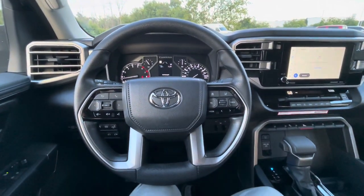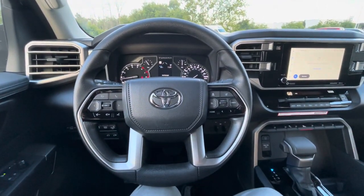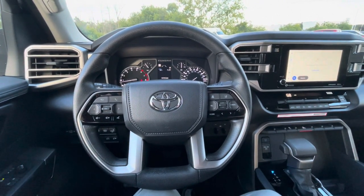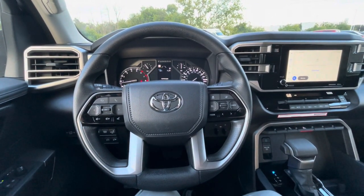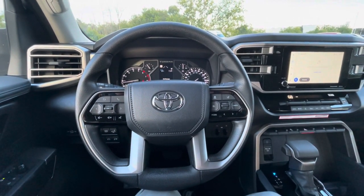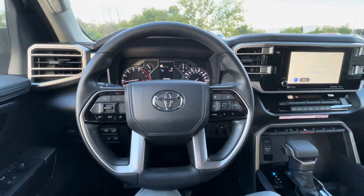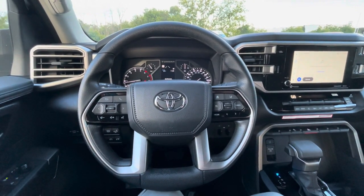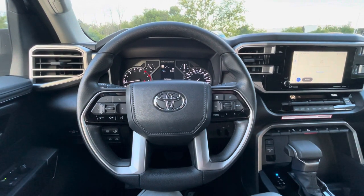I'm going to make another video about the Tundra in more depth, but today I wanted to do a pretty relaxed walk-around to give you a peek at it. If you have any questions at all, you know where to contact us — 262-334-9411, ask for sales. We're happy to talk Tundras with you. I hope you have a great rest of your day, and thank you for watching this short video.